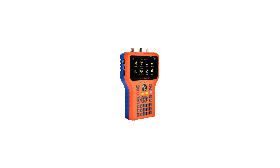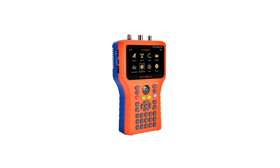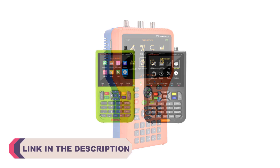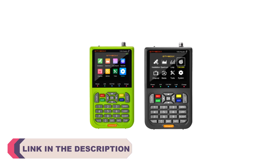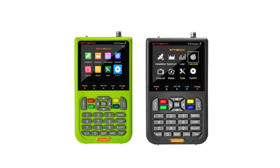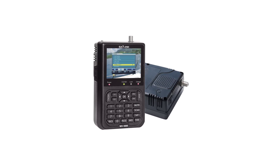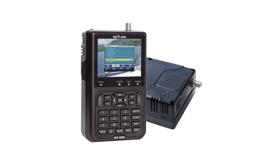Hi everyone, welcome to my channel Product Review Top 5. In the ever-evolving landscape of satellite communication and television broadcasting, the role of satellite finder meters has become increasingly vital. These remarkable devices serve as indispensable tools for both professional technicians and avid satellite enthusiasts, ensuring optimal signal reception and alignment. Whether you're setting up a satellite dish for personal entertainment or maintaining a complex satellite network, having the right satellite finder meter can make a significant difference in the quality of your signal.